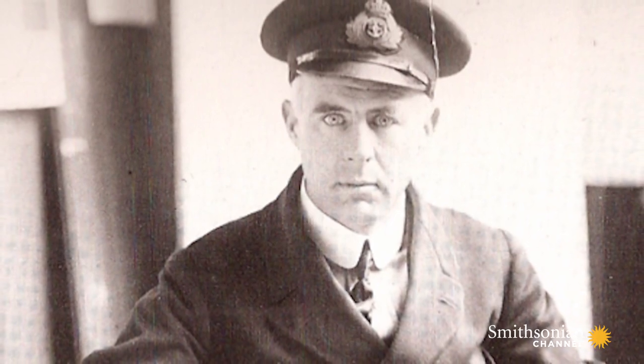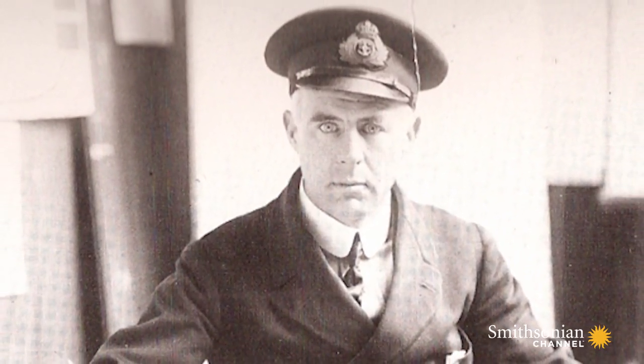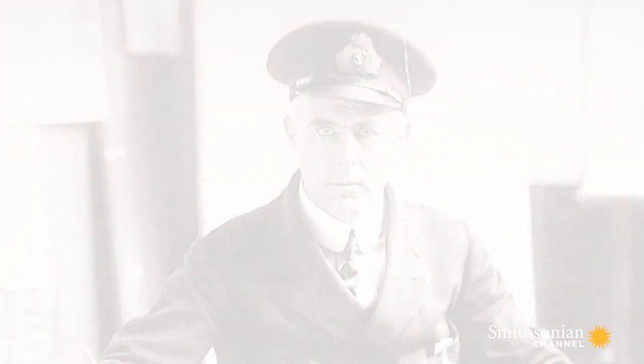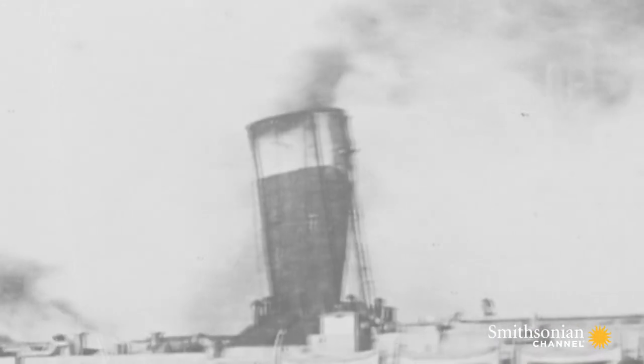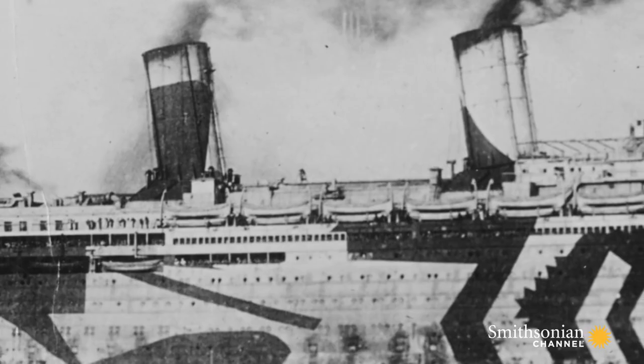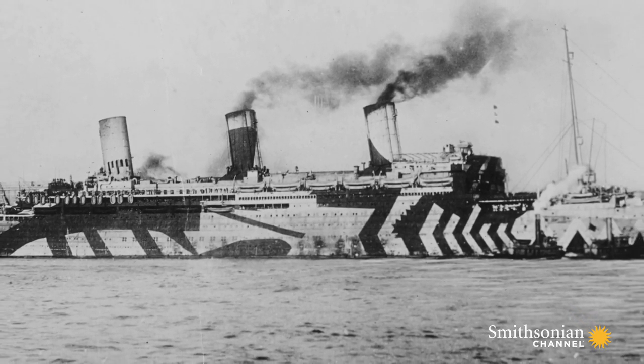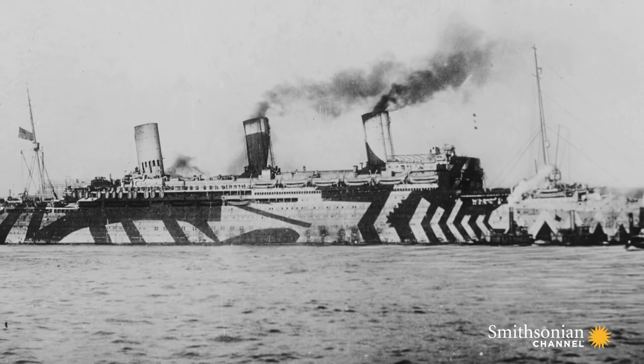The man behind this extraordinary idea was an artist named Norman Wilkinson. He worked out that you could never completely camouflage a ship because the funnels would always give it away. But you could confuse the enemy by turning your ship into a floating Picasso. The technique became known as dazzle painting.